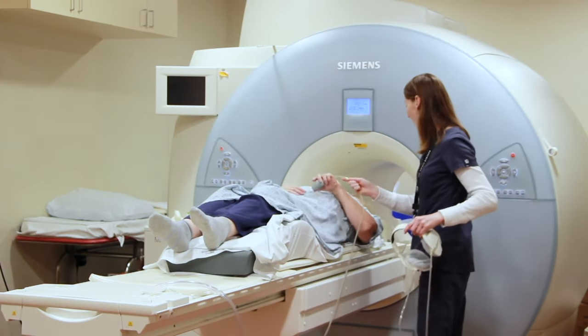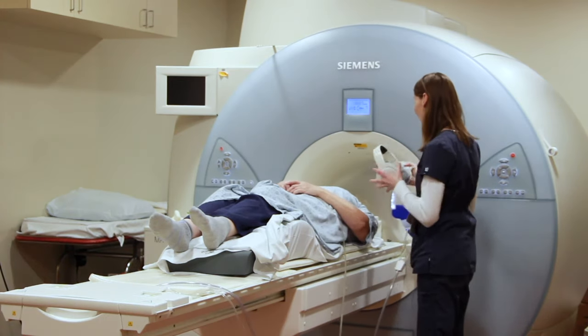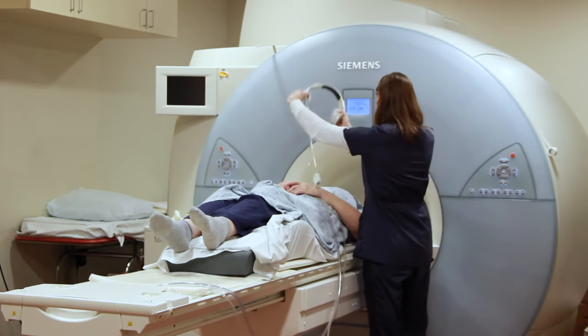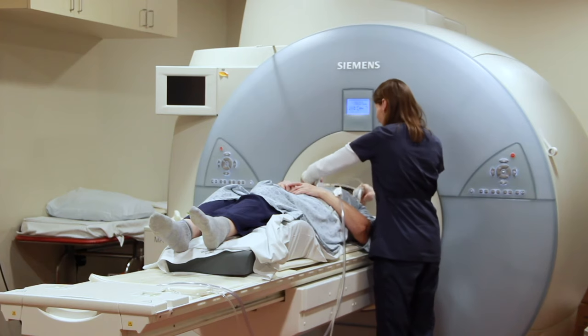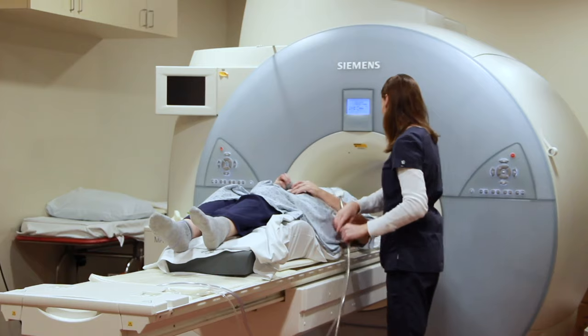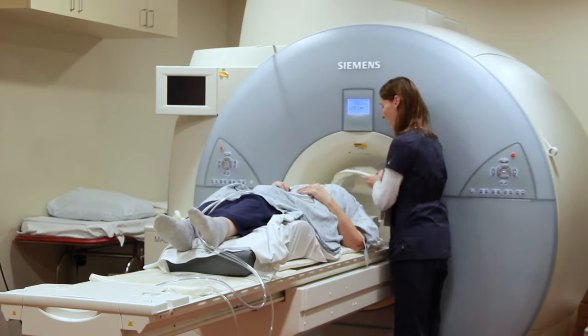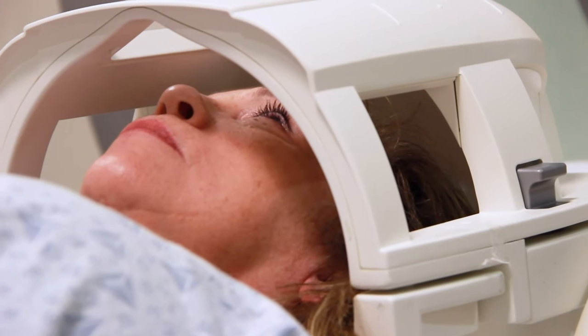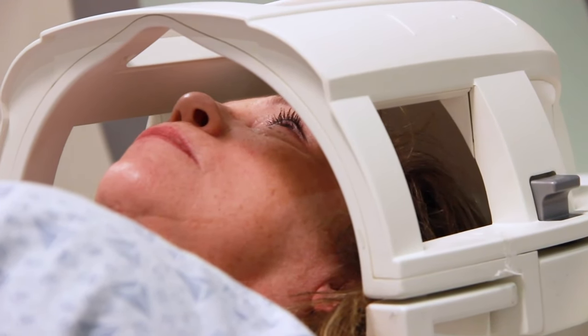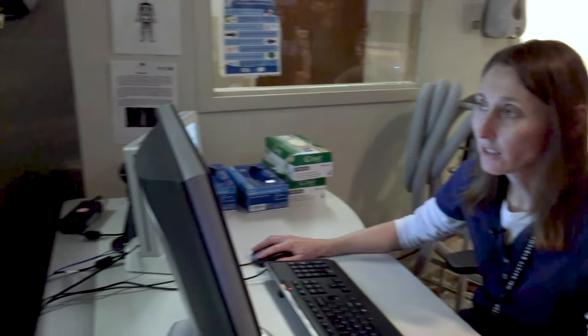You'll be given headphones so you can listen to music when the MRI machine starts making noise. The technologist will try to make you as comfortable as possible, so if you need an extra pillow or support under your legs, let them know before the exam starts. A device called a coil may be placed around the part of your body being examined, and then the table will slide into the opening of the magnet. Your technologist will monitor you from another room, and you can talk to them using a microphone.